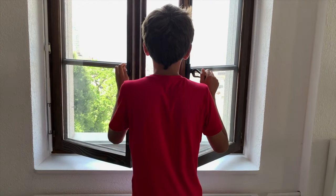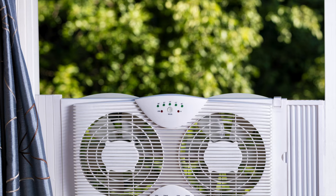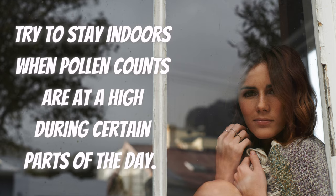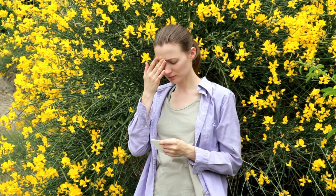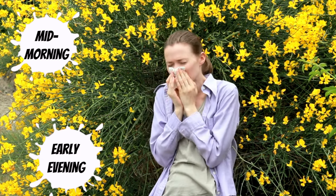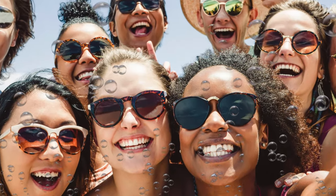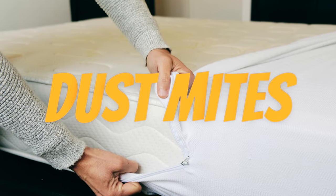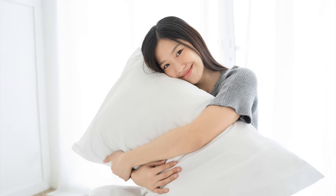During peak pollen season, keep your windows closed and use air conditioning in your house and car. Avoid using window fans because they can draw pollen into the house. Try to stay indoors when pollen counts are high — they tend to peak in the mid-morning and early evening and on days when it's very windy. When you're outside, wear sunglasses to keep the pollen out of your eyes. Reduce your exposure to dust mites by using bedding covers that are mite-proof, including covers for your pillows, comforters, and mattress.